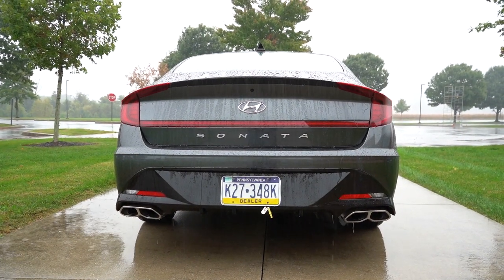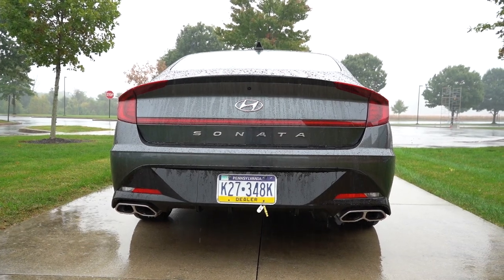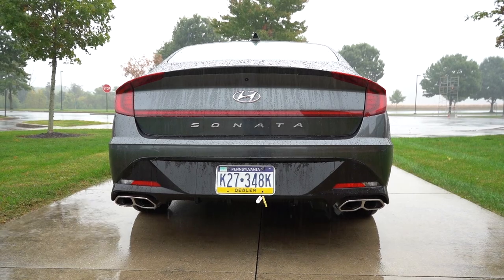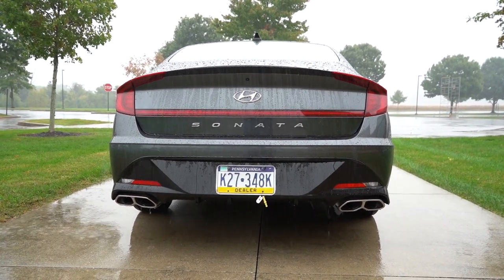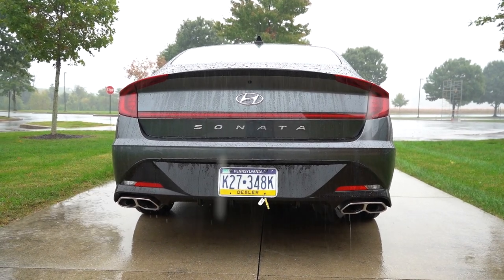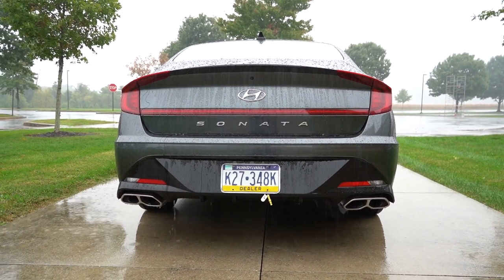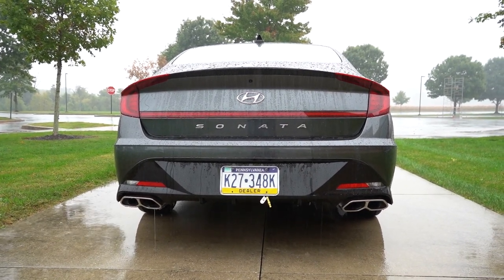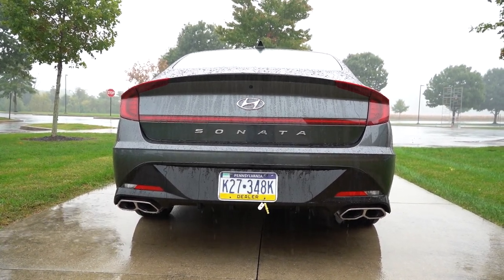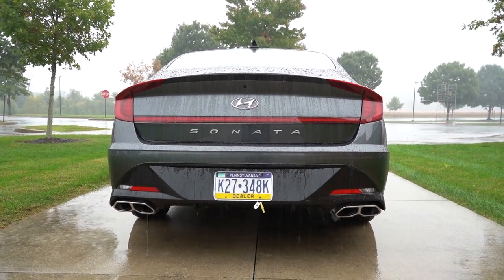Exhaust outlets also differ by trim: the SE gets a single hidden exhaust; the SEL and up gets a single exhaust with dual satin chrome tips; and the N-Line gets dual exhaust outlets with quad satin chrome tips. Let's hear that exhaust.